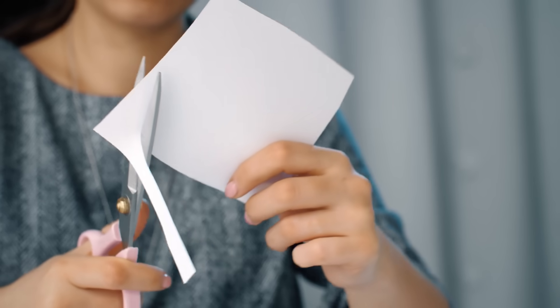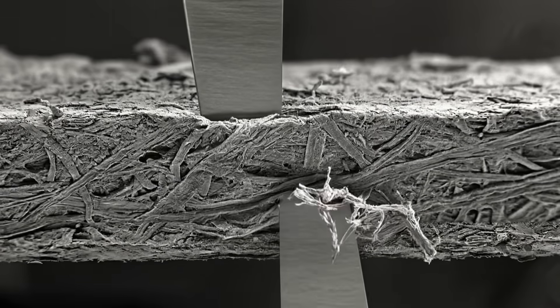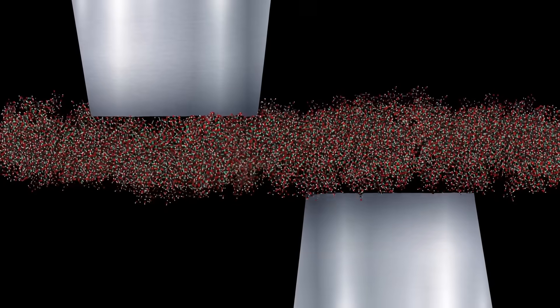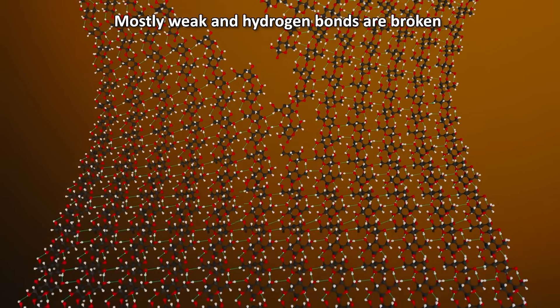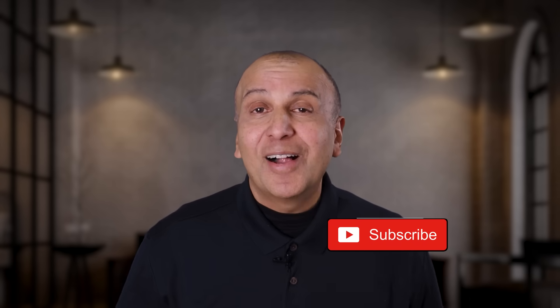Next time you make a crisp cut, remember: you are driving a microscopic crack through a forest of polymers, unzipping weak bonds, breaking strong ones at the edge, and leaving the atomic nuclei completely unfazed. Going beyond that requires high-energy physics. Hope you learned something new. I'll see you in the next video.